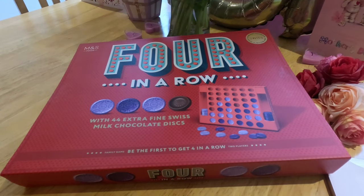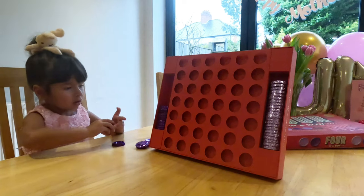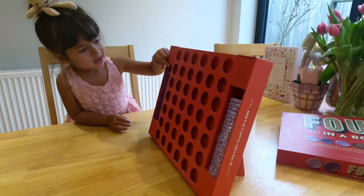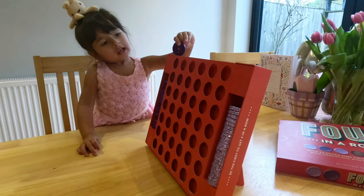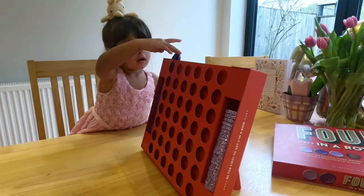I finally opened the four-in-a-row game that I got for Christmas. The good thing is that the chocolate discs can be refilled and bought separately. It was Arabella's first time playing four-in-a-row and she did so well — she's only two, and she kept saying 'more, more, more' at the end of each round.